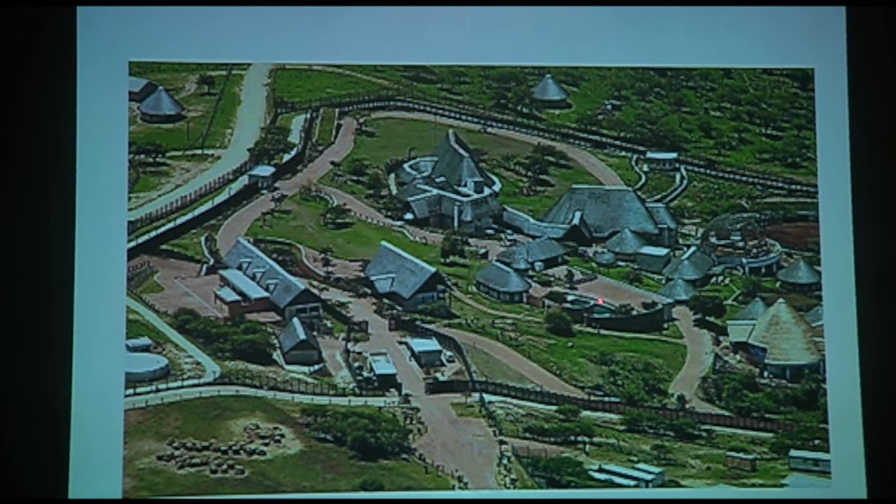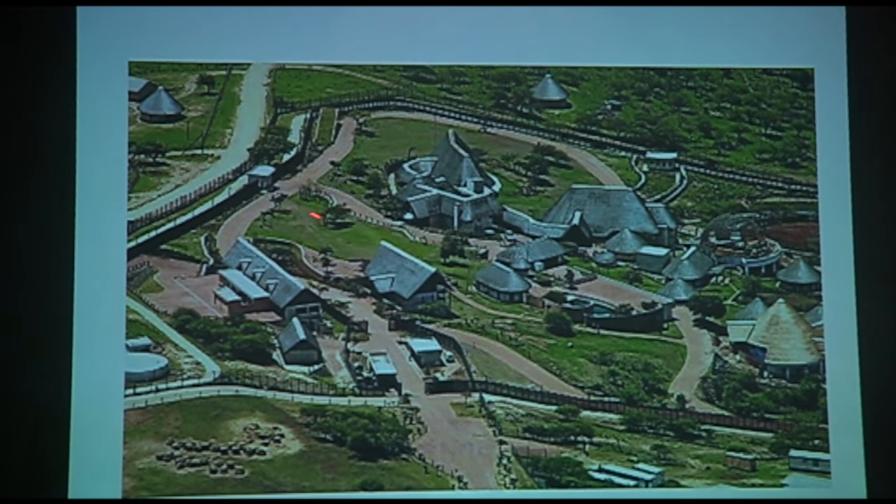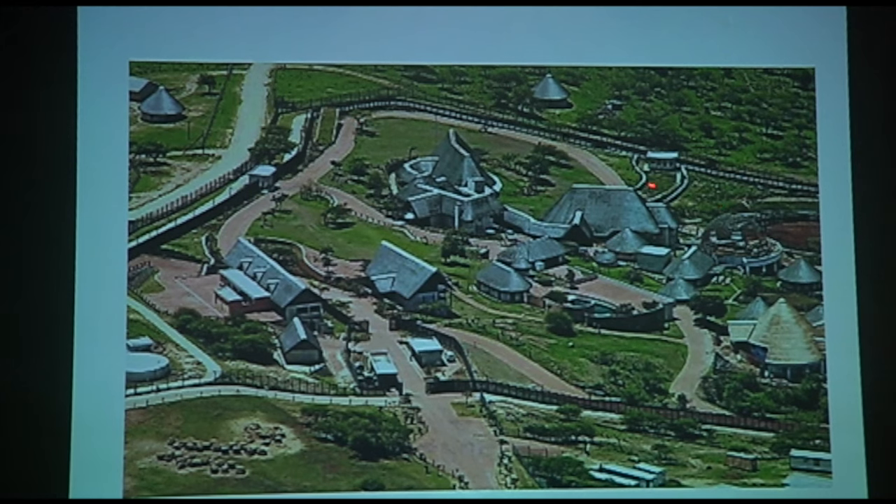And then from there, from the swimming pool, we are going to show you the state garages. And from the state garages, we'll go back to the bus and then we'll go around and then into the animal enclosure. The animal enclosure is over there.